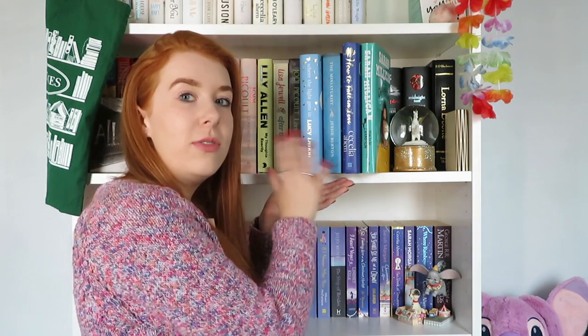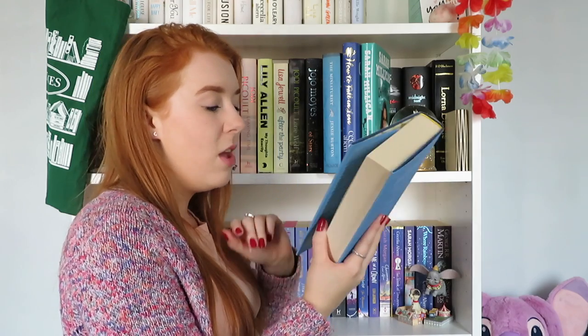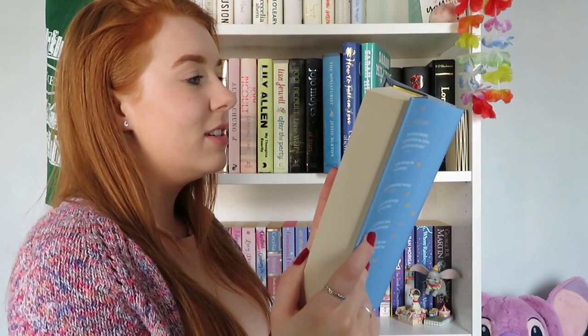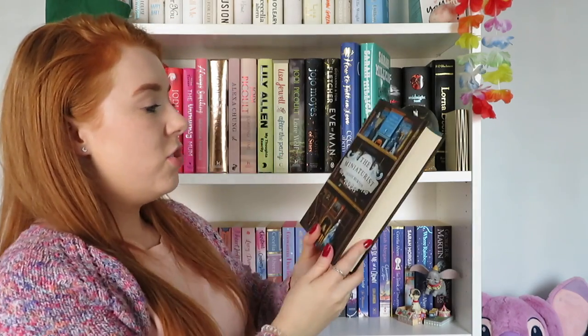Now we have a chunk of books sat together, none of which are read. We have Where the Light Gets In by Lucy Dillon — I picked it up because it had a miniature dachshund on it, and then when I opened it, one of the main characters is called Lorna, spelt L-O-R-N-A. You don't get that very often — it's not a common name — so that's why I bought it, and I still haven't read it.